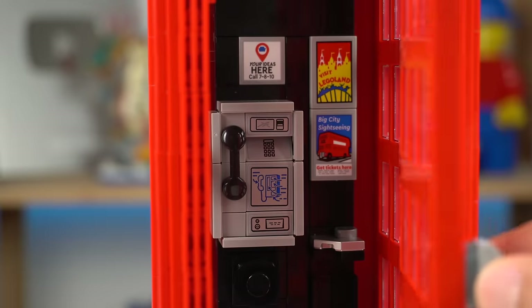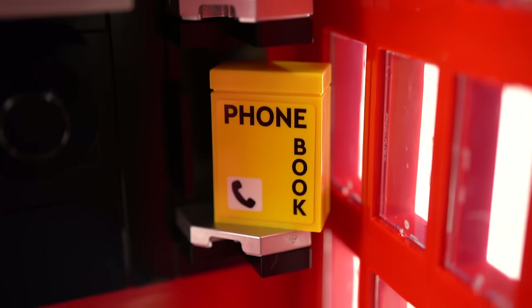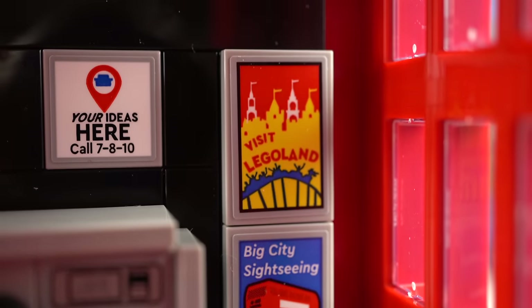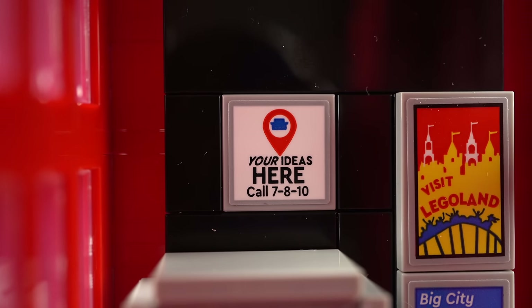Opening the door reveals the payphone console itself, with way too many stickers for decorations, a loose phone book on a shelf down there, and a couple of signs. I loved one that references Legoland and another referencing LEGO Ideas — though the phone number is actually the fan designer's wedding date.